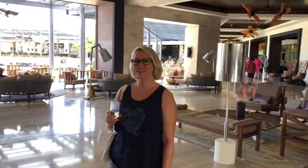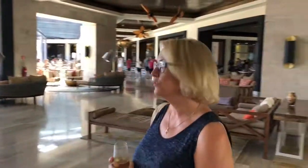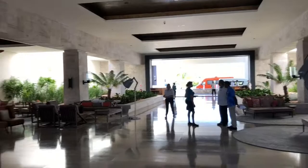We're here today, just arrived at Royalton Punta Cana. It's a wonderful, open, airy lobby. I got my welcome glass of champagne — very nice first impression.